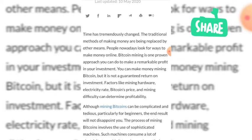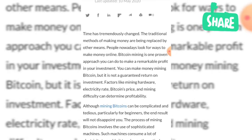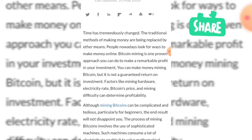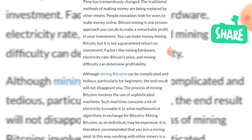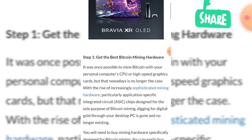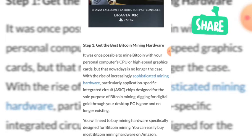The traditional methods of making money are being replaced by other means. People nowadays look for ways to make money online. Bitcoin mining is one proven approach you can use to make a remarkable profit on your investment. Factors like mining hardware, electricity rate, bitcoin price, and mining difficulty can determine profitability.